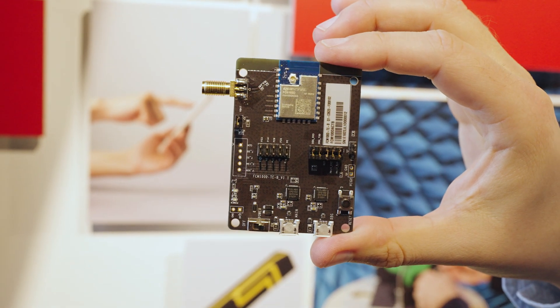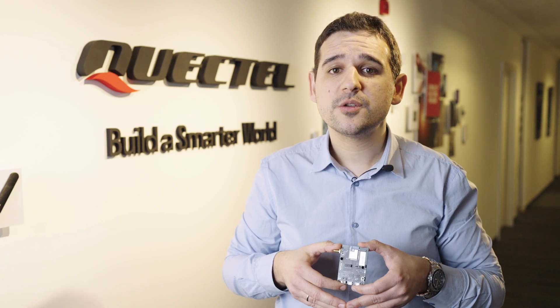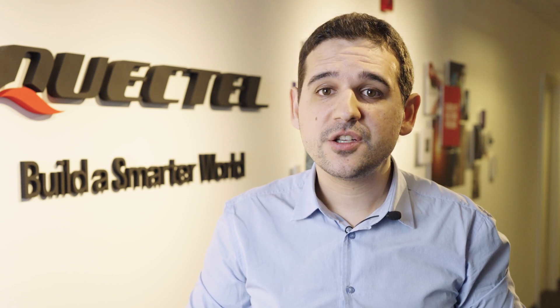As a leading global IoT solutions provider, Quectel can also supply all types of IoT modules, antennas, connectivity, and additional services.